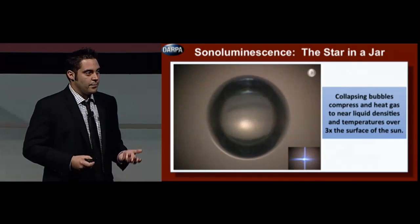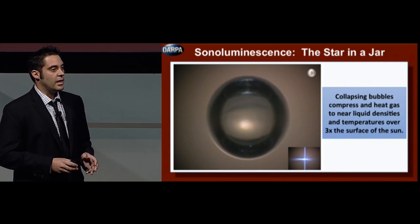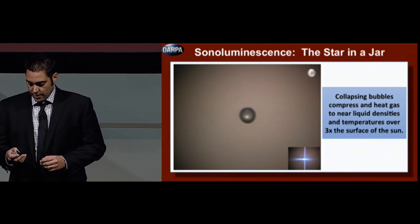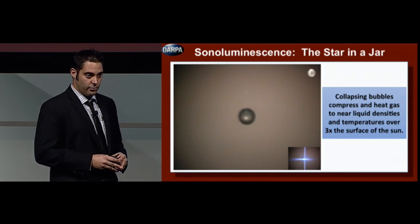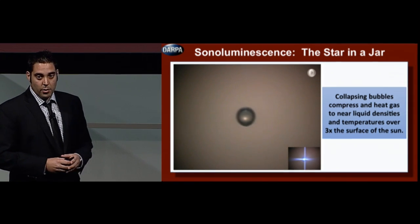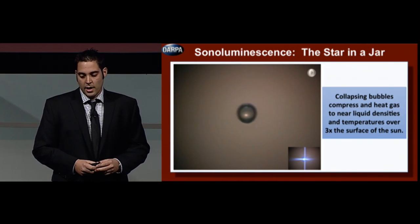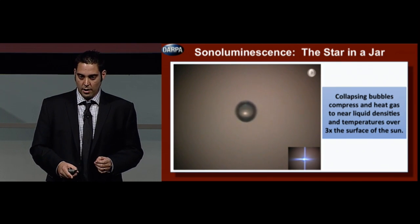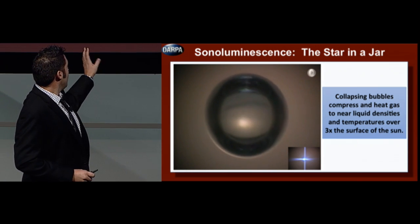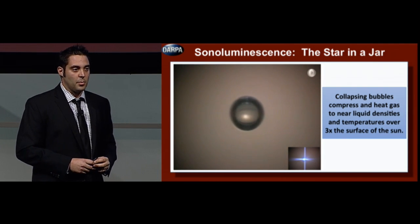So what is this dense plasma condensate and how did we find it? We first found it in what is known as sonoluminescence. This phenomenon has been nicknamed a star in a jar. A bubble trapped in an acoustic field is made to oscillate within a fluid. You see a bubble that grows with a slow growth phase, followed by a rapid and violent accelerated collapse. The gas inside the bubble is compressed, it's heated, and right at the moment of collapse, you see a brilliant flash of light emitted.